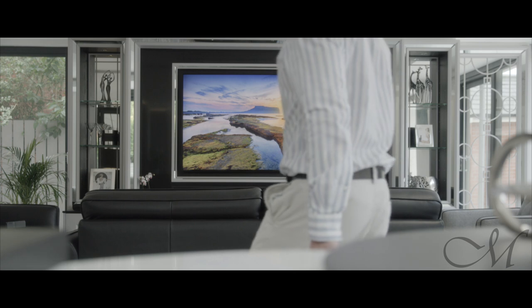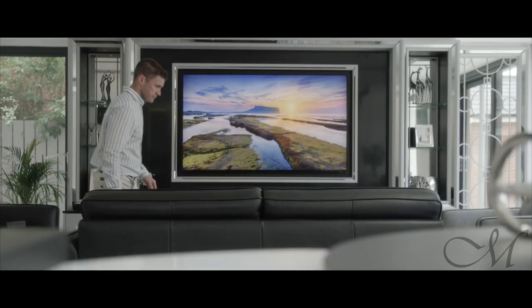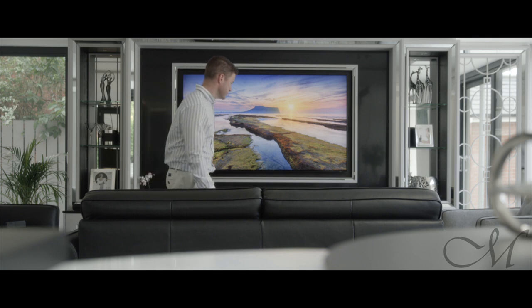The media centre speaks for itself — it's a real hub of the home, the perfect place for the family to congregate and enjoy each other's company while watching a movie. This particular design features some hidden storage. It also has some glass and mirrored display areas for family pictures and ornaments — elements that will help personalise the space.